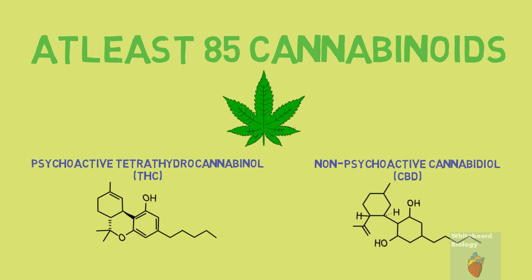Cannabidiol is the component that makes up CBD oil. So how does THC and CBD work, and why does THC have psychoactive effects and CBD doesn't?